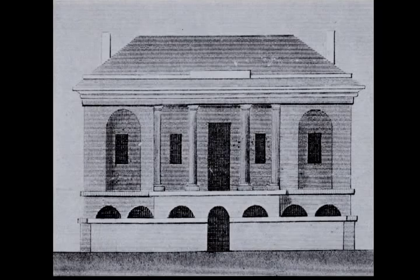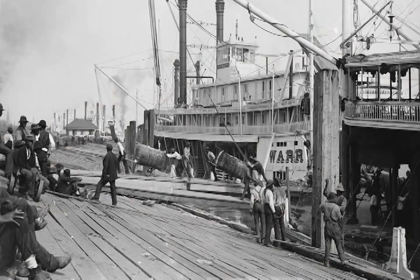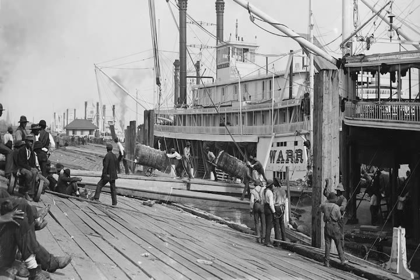Within 10 years, a second custom house had replaced the first one. New Orleans, at the time that the current custom house was constructed, was the second largest port in the United States, second only to New York, and the fourth largest in the world. In the mid-1840s, to accommodate New Orleans' growth, Congress authorized the building of a third custom house.